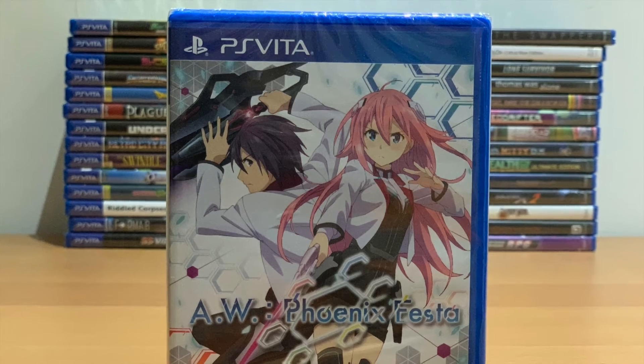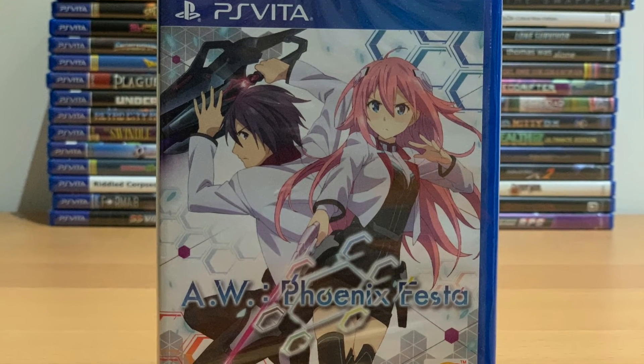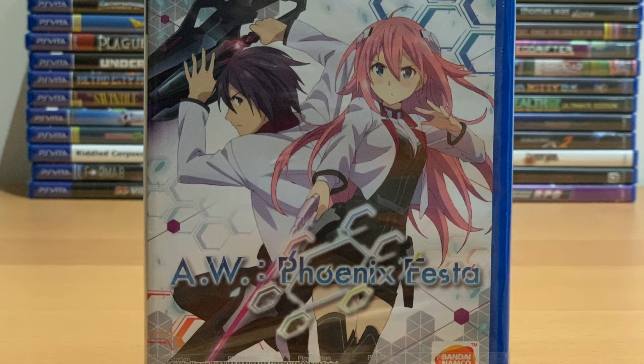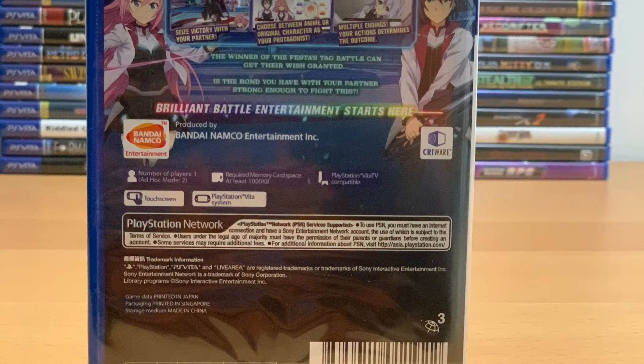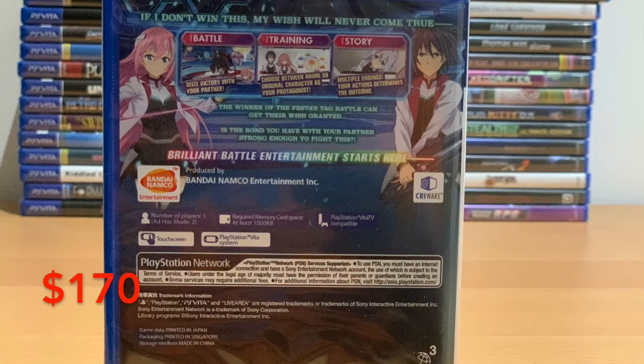Number 3: AW Phoenix Festa. So into the top 3, and these games are very hard to come by — you'll find that people selling them online are very aware of this. AW Phoenix Festa is another Asia English release, and this one sells for around $170.